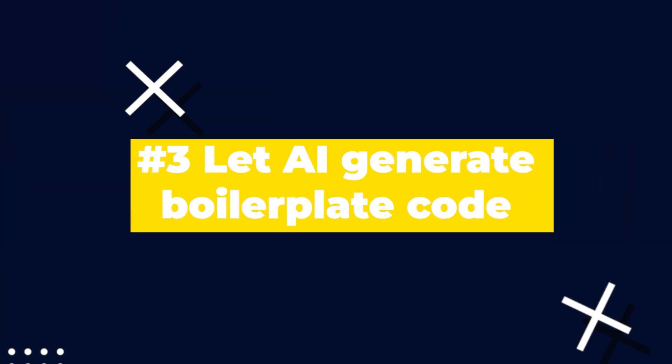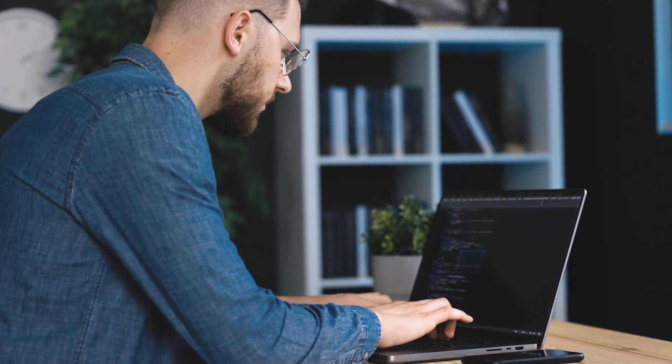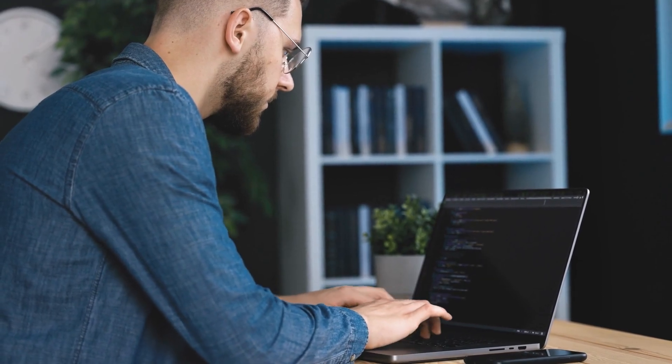Number three is using AI to help you generate boilerplate code. This is another way that will save you a lot of time when coding and help you generate files for consistent or repetitive tasks — such as building a config file or a test. AI can really help generate the boilerplate code to get started.